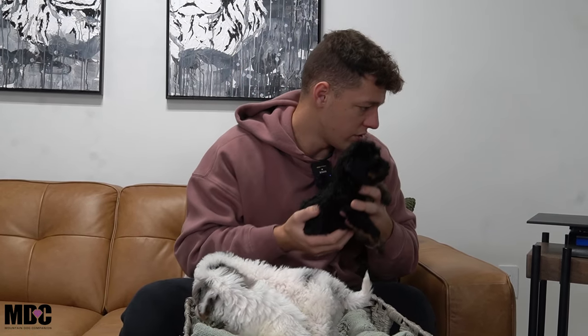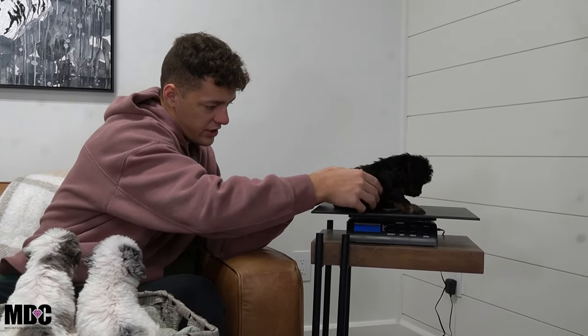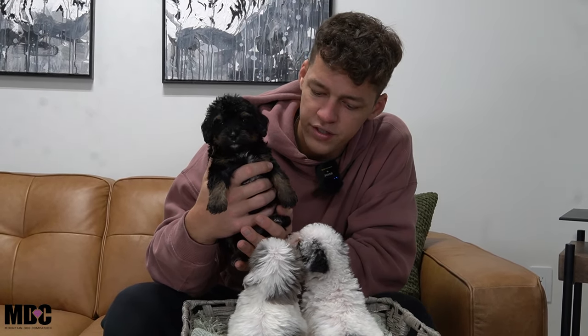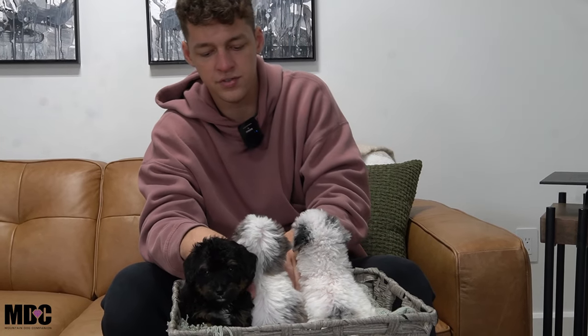Nala is more laid back, very well-mannered and just super sweet. She loves being held, loves being cuddled. She's very much a homebody and just a sweet, sweet girl. She weighs 2.66 pounds — about a solid half pound bigger than Ivory and Tori, the two big girls. I'd say she's probably bigger than the two boys here. Moving on to Mr. Finn next.